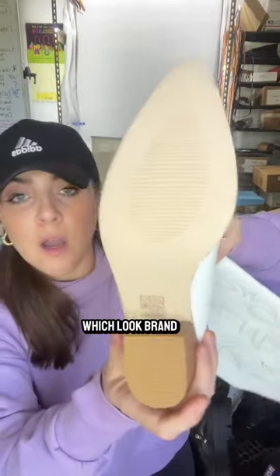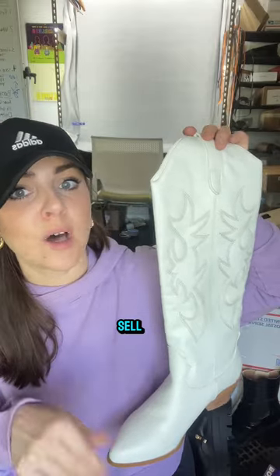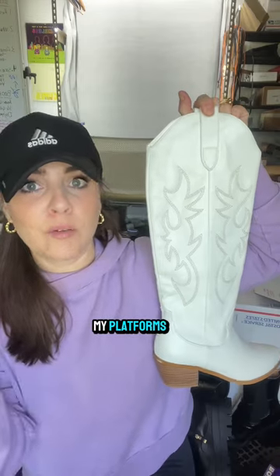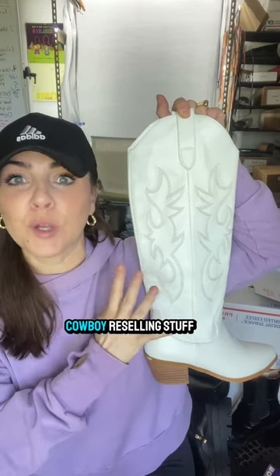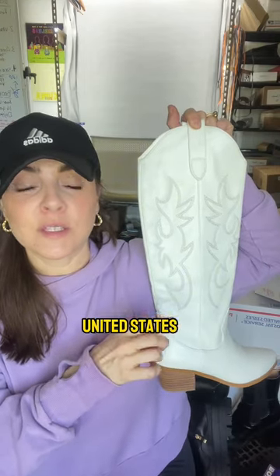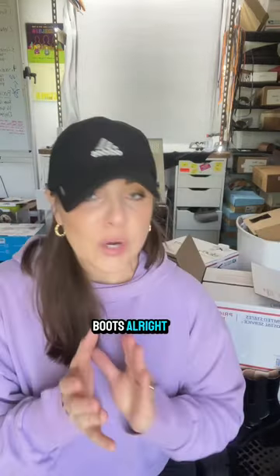I also got these gorgeous white cowboy boots that look brand new — they don't look like they've ever been worn. Even though these are not real leather, the style will absolutely sell. White tall cowboy boots go super fast on all my platforms. With Beyoncé's cowboy album and Taylor Swift touring, cowboy boots are flying right now.